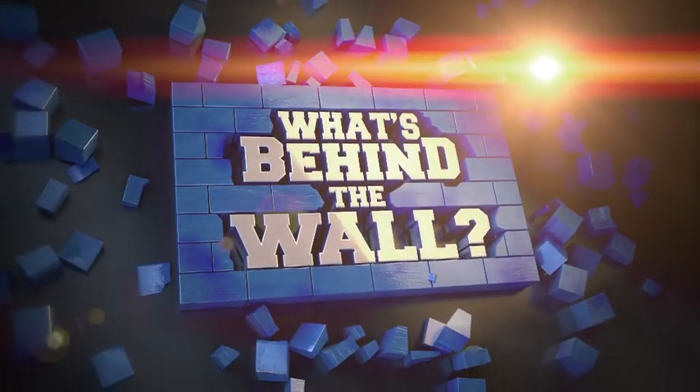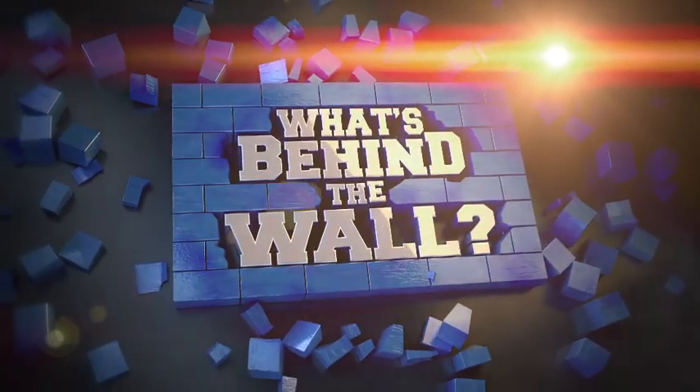Do-do-do-do-do-do-do. Let's reveal what's behind the wall. Mondays and Tuesdays on SABC2 where you belong. No, you don't want to miss it.